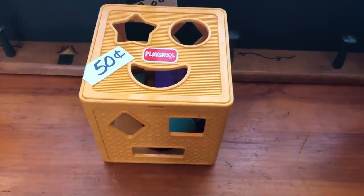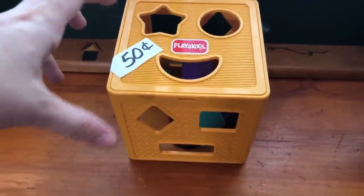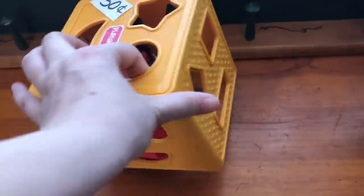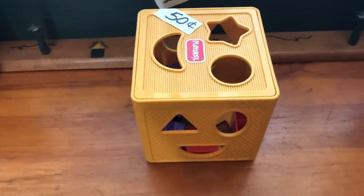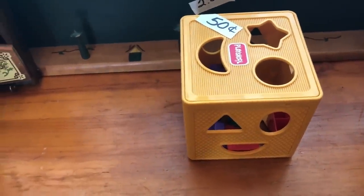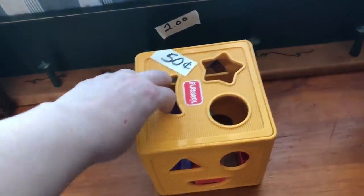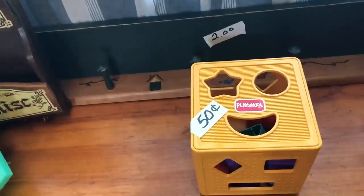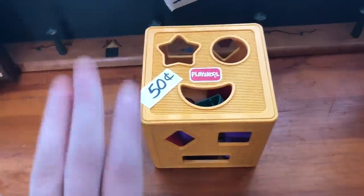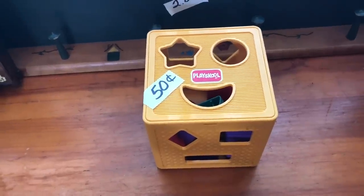I picked up this little Play School shape sorter for my boys — it's only 50 cents. They have one that's like a bucket, but I like that these have the shapes all around the sides and on the bottom, so there are more options for placing the shapes. I thought that was a nice little piece. This one's from the late nineties — so that's actually almost 20 years old now. Hard to believe.